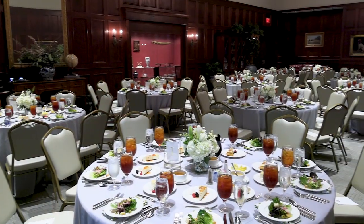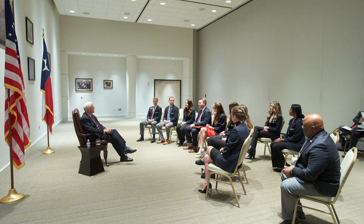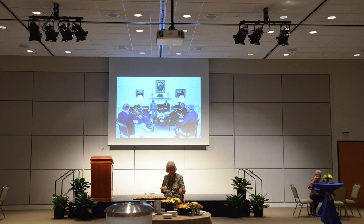Our banquet spaces include the Presidential Dining Room, PDR, 1011-B, 1011-C, and 1011-BC.